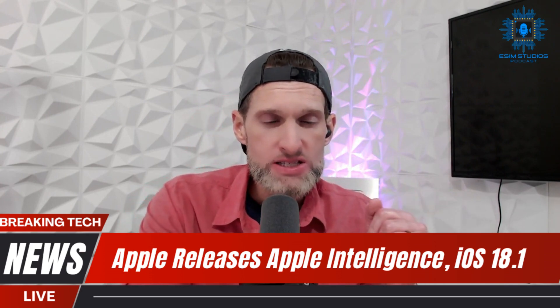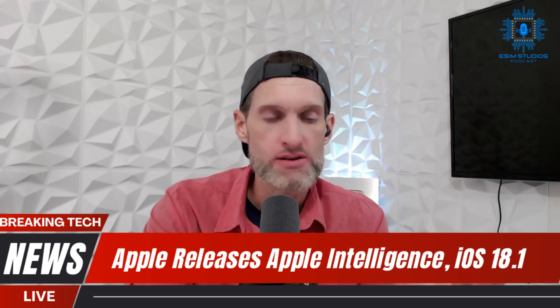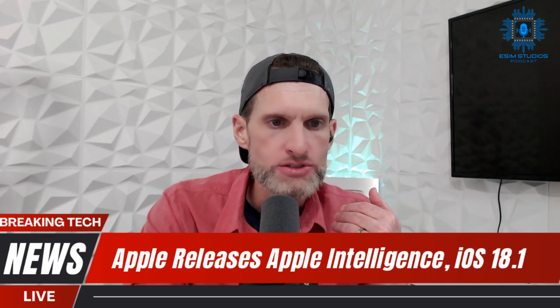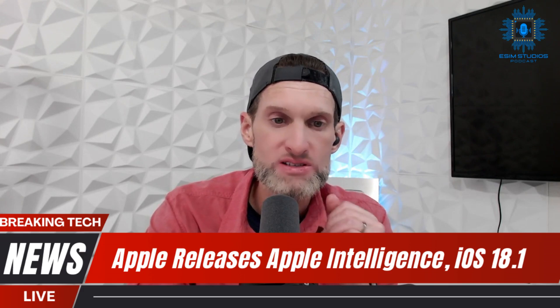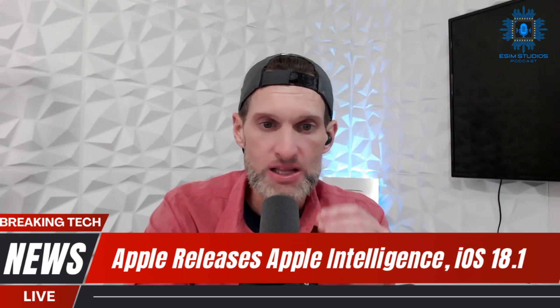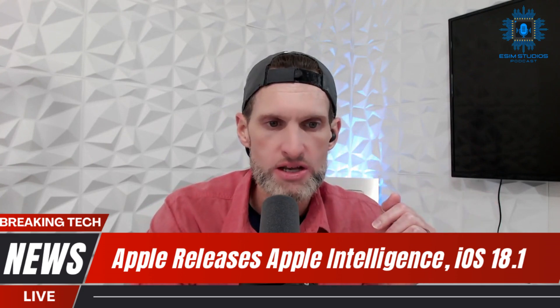One feature getting enhanced with AI is Siri. Siri is getting AI enhancements, but iOS 18.1 includes several enhancements to Siri — however, the voice assistant functionality works the same. Bigger updates to Siri's capabilities are coming later in iOS 18 releases, such as 18.2, 18.3, and so on.